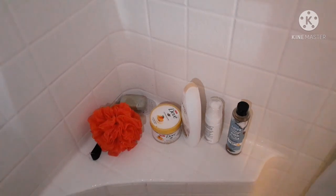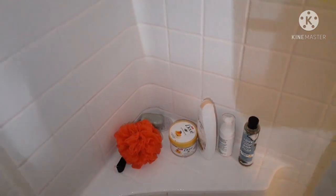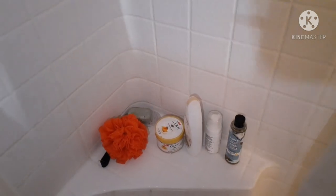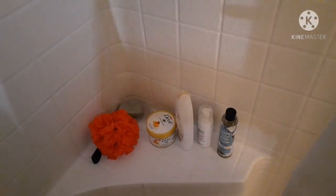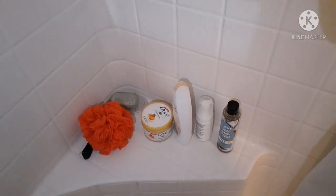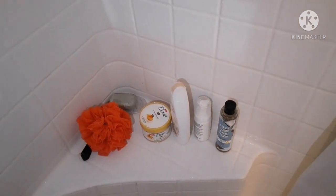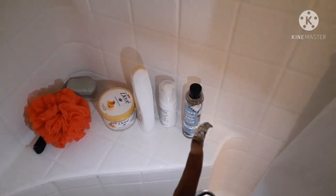This one in the back is my Florida Water soap. If you don't know what Florida Water is, look that up. I use it whenever I've had a bad day or a negative day or I need to unwind — just to wash away all the negativity. It could be in the morning when I know I'm going out to face something or have a meeting with negative people, or in the evening when I want to wind down.